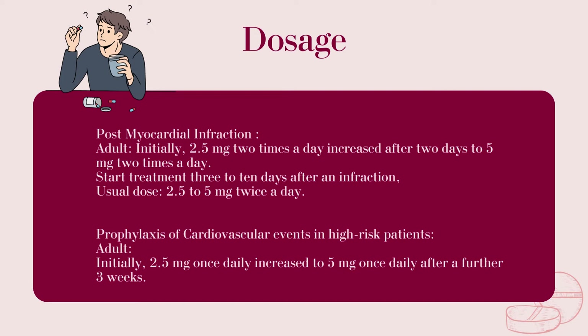Prophylaxis of cardiovascular events in high-risk patients. Adult: Initially 2.5 mg once daily, increased to 5 mg once daily after a further 3 weeks.